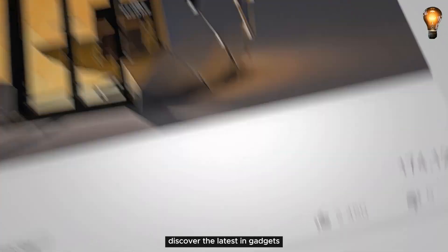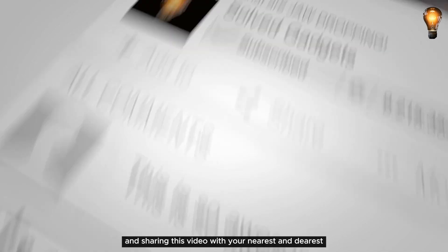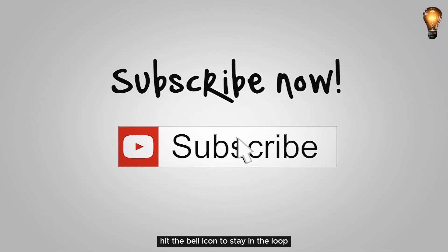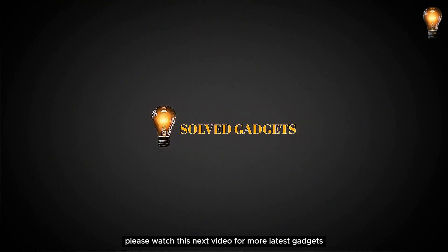Discover the latest in gadgets by hitting that subscribe button, giving us a thumbs up, and sharing this video with your nearest and dearest. Hit the bell icon to stay in the loop and never miss out on our latest updates. Please watch our next video for more latest gadgets.